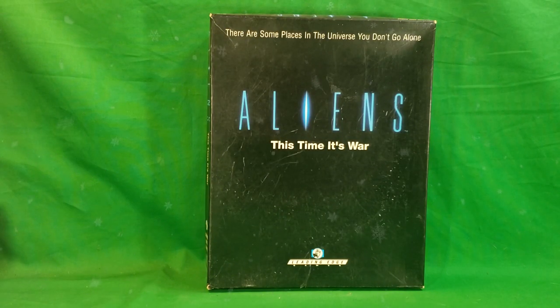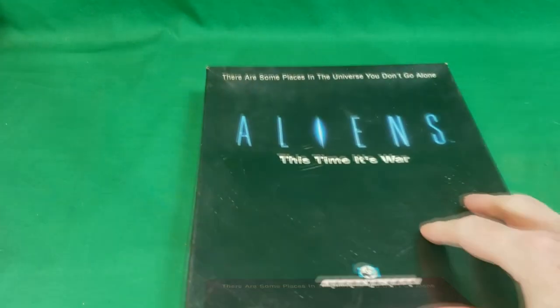So as I said, this is from Leading Edge Games, and it's Aliens the Board Game. It came out in 1989. It's currently out of production. My wife managed to find this online — I believe eBay. She had to buy the miniatures separately, which we'll be getting into shortly. Let's go ahead and open up the box and take a look.